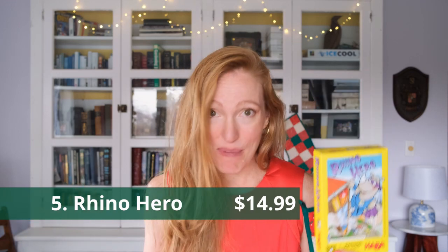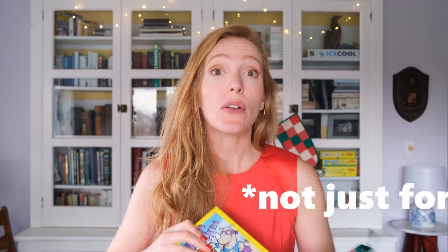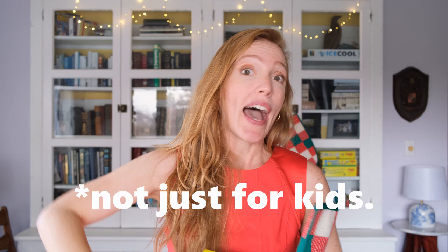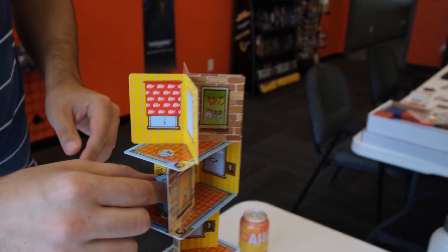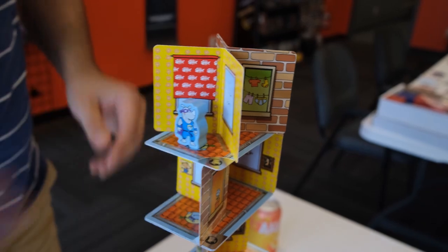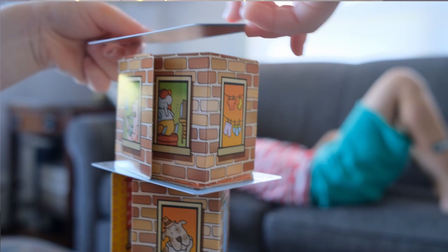Rhino Hero is a great kids game by Haba, but it's also just a fun game. It's a dexterity game where you're building an apartment out of cards — basically a house of cards where you're trying to see how high you can build it. If you make the tower collapse, then you will be the loser, but it is super fun. There's a little rhino meeple that you have to move from floor to floor. I can't recommend this game enough. It costs about $15, and I love it as a little filler — something light and fun to introduce people to. And it fits in a stocking, so it had to be on this list.